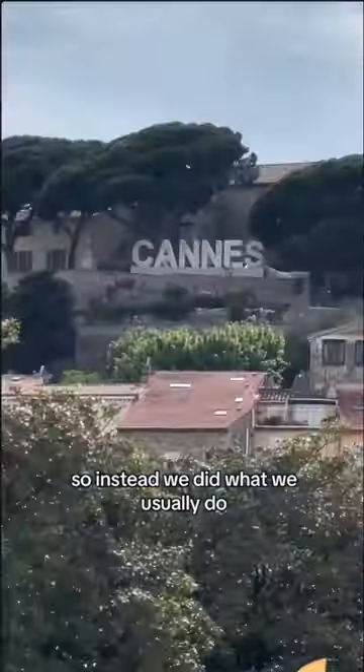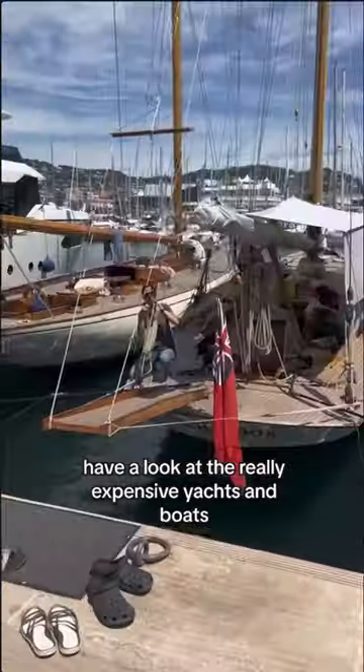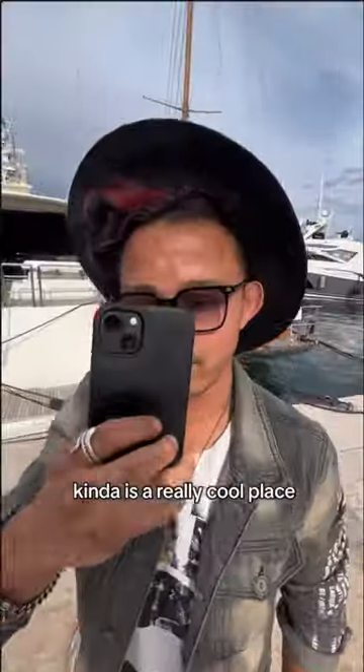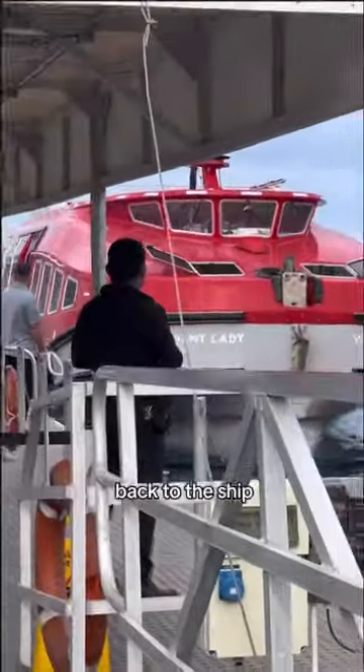So instead we did what we usually do — just walk around, take in the sights, film a few things, get some food, get some coffee, and have a look at the really expensive yachts and boats and not-so-expensive yachts and boats. Cannes is a really cool place if you don't mind how expensive everything is. So then the time came to go back to work, back to the ship.